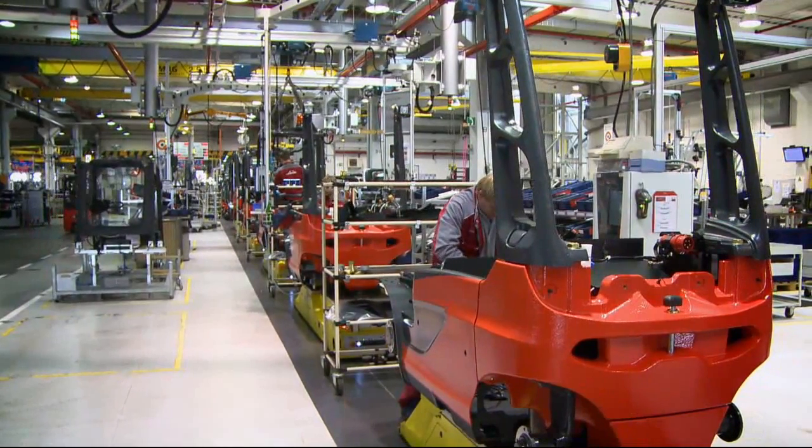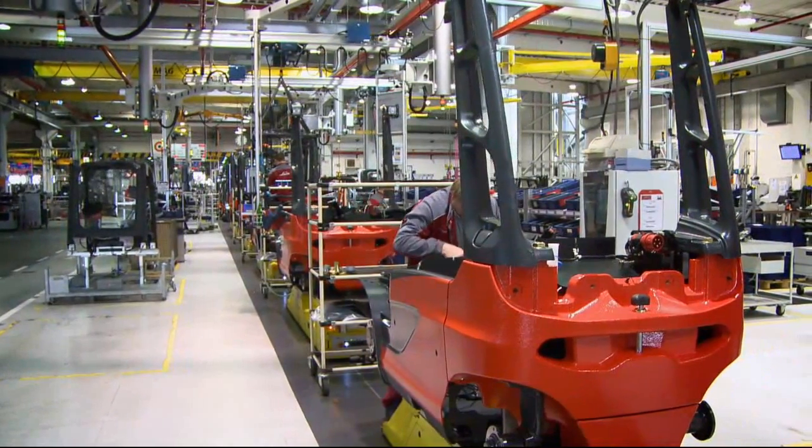At Linda Material Handling we've been successfully producing electric forklift trucks for 40 years. That makes us experts in electric drive technology. In the Electronic Systems and Drives division, we've long been examining ways of making our know-how and expertise in electro-mobility available to other industries.